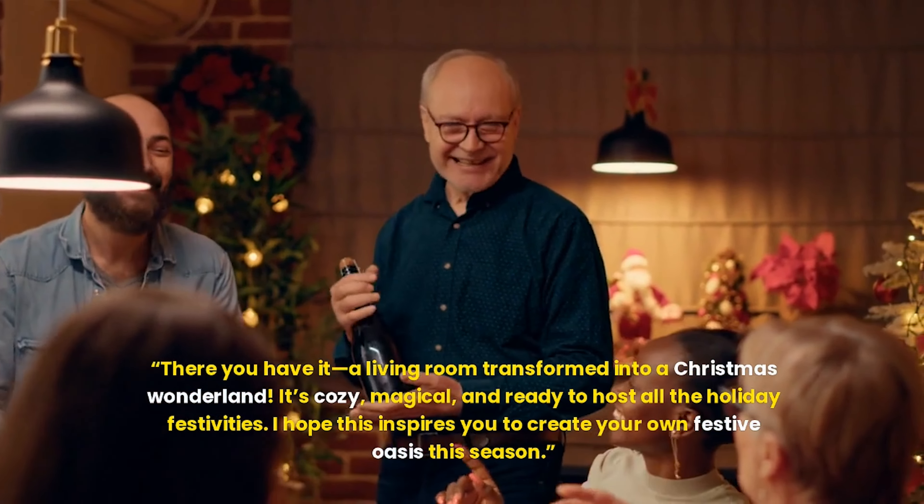Custom candle holders. Using mason jars, the host demonstrates how to create frosted candle holders by brushing on a mix of glue and Epsom salt. When you add a tea light, these sparkle like freshly fallen snow.